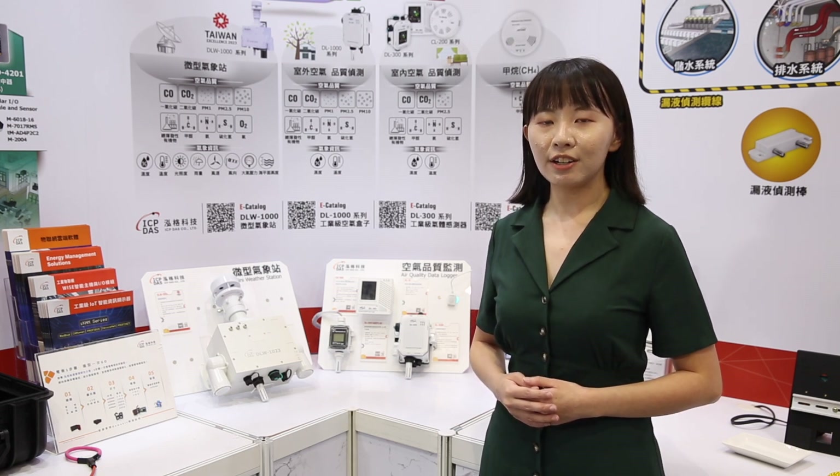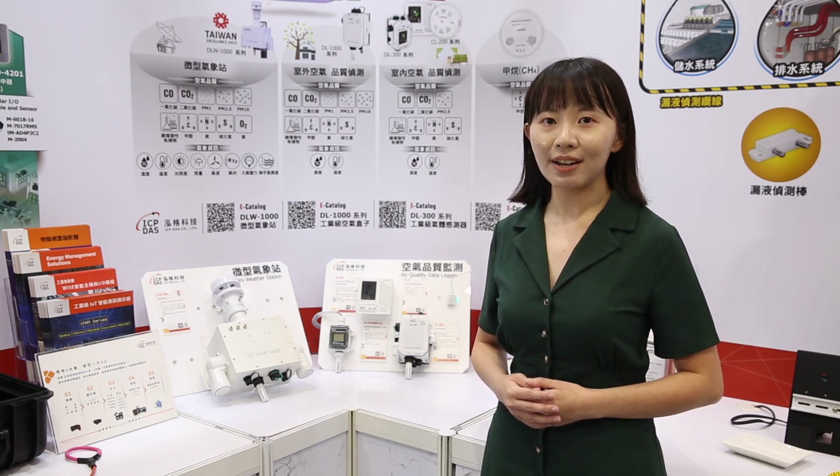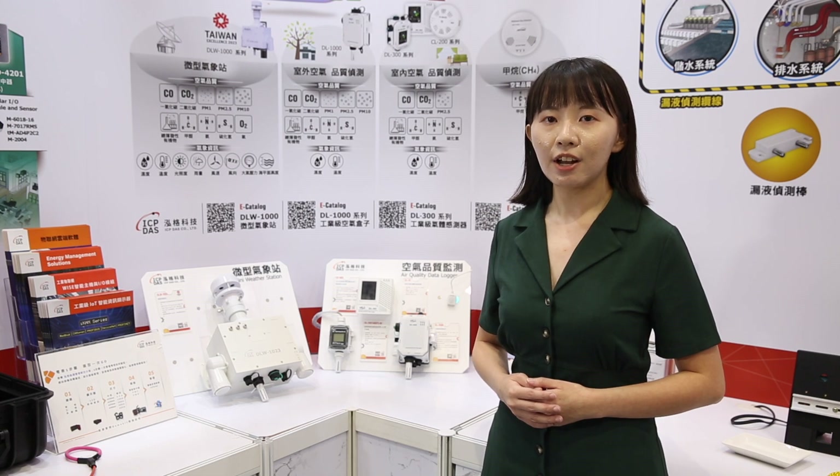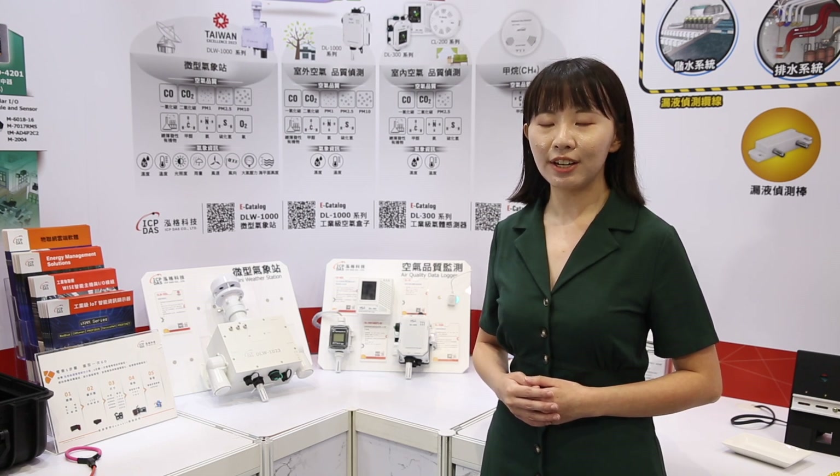Semiconductor clean rooms require a controlled environment to ensure product quality and minimize unplanned downtime. To achieve this, we need to closely monitor and control the temperature and humidity, the concentration of fine particulates in the air, as well as the energy consumption of the machines.